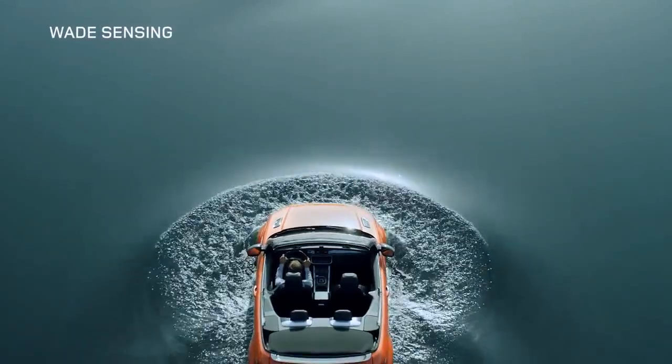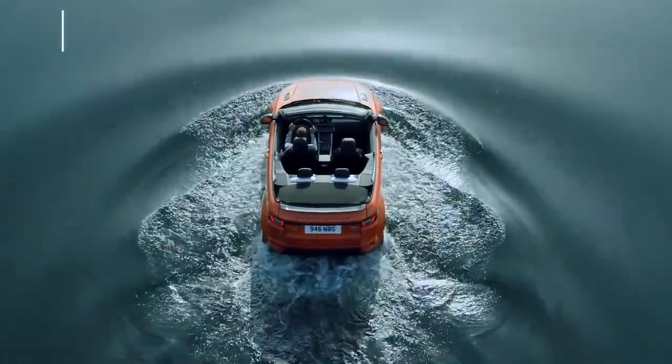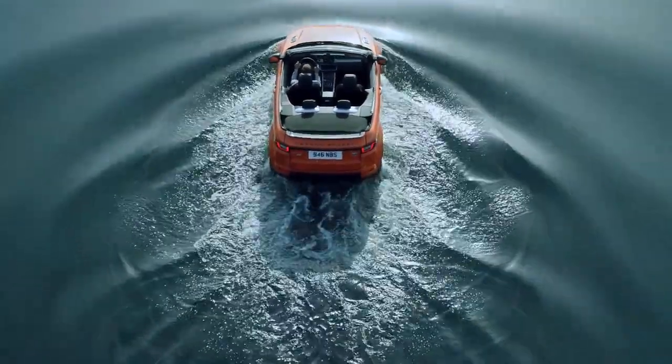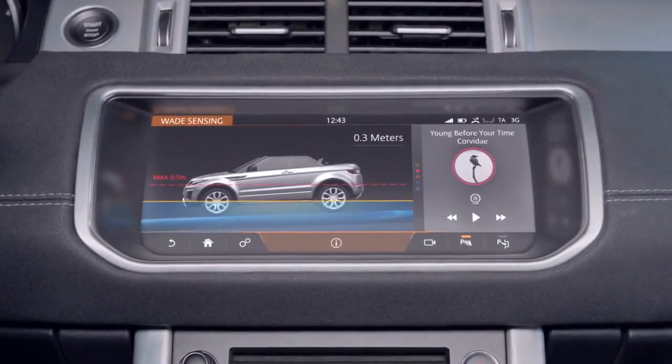The Evoque Convertible can wade up to a depth of 500 mm. Wade sensing uses radar to scan the water depth, and an audible tone increases as the depth rises.